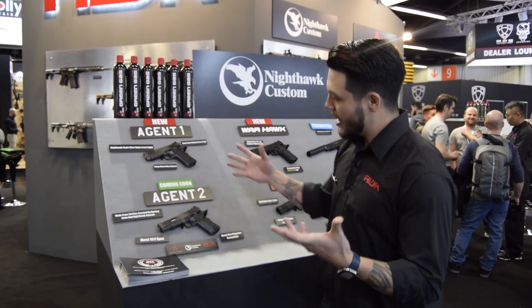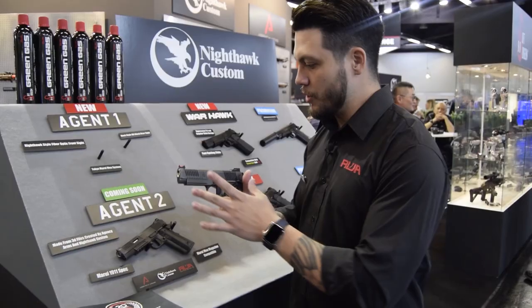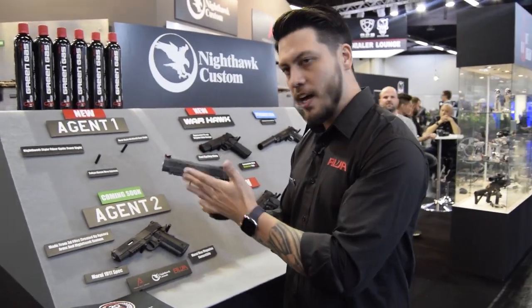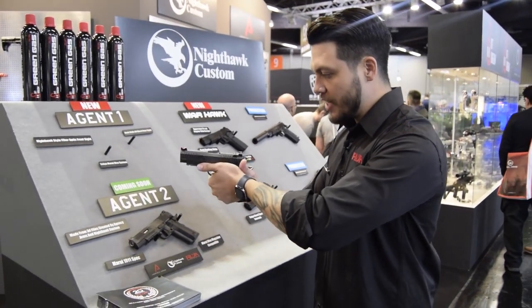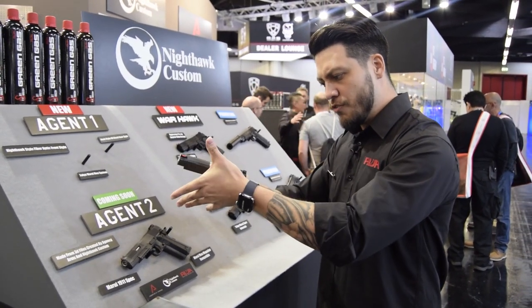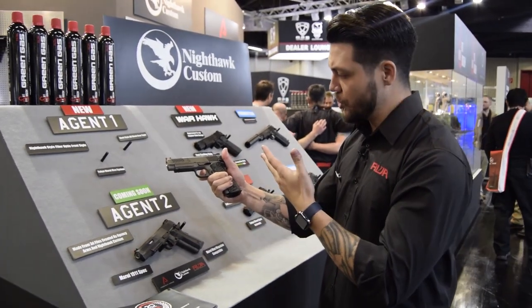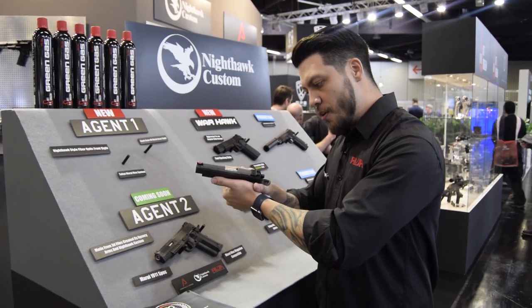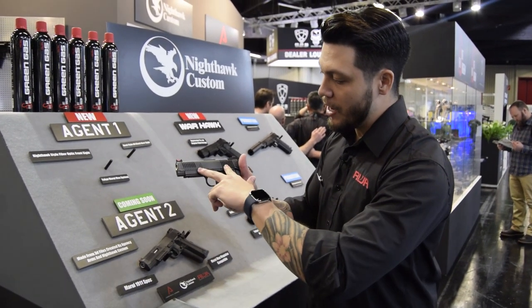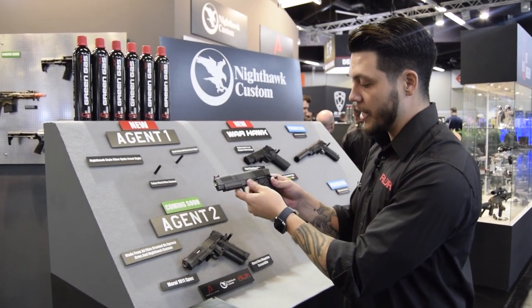Ladies and gentlemen, welcome to the Nighthawk Custom section of our booth. The first thing we're going to look at is the Agent One. The Agent One is a very unique style pistol because it sports a 4.3-inch length slide but a full size body, so you get a very compact pistol yet still full size with no compromise on the grip. Very smooth on the cycle, really good trigger break, resets nice and crisp and short. The rail scale grip panels are not too aggressive and they grip your hands really well. The slide is designed and done up by Agency Arms, and it's all made to fit and finish by Nighthawk Custom.